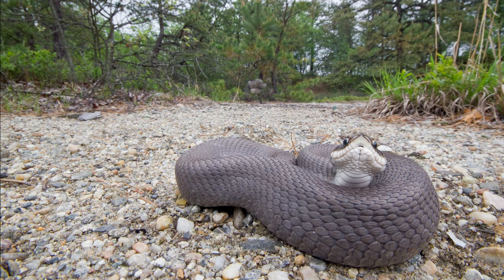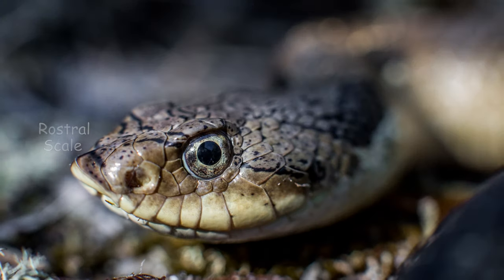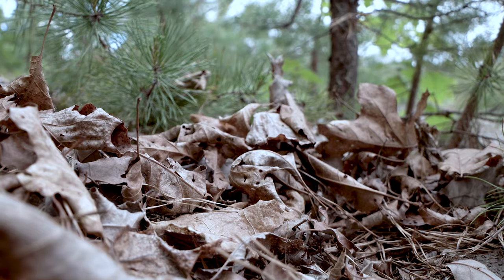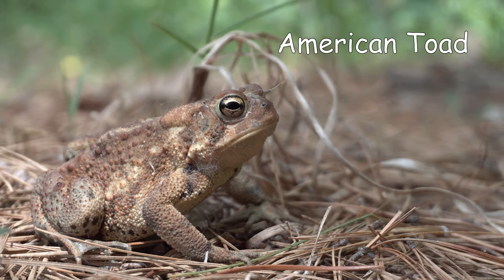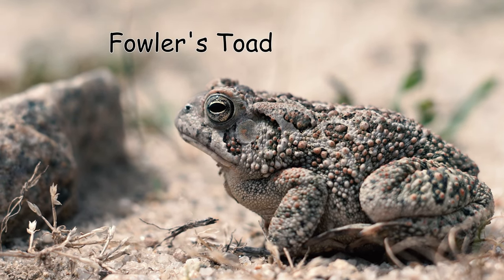Aptly named, the Hognose has this upturned snout resembling a pig's nose. In actuality, this is a modification of the snake's rostal scale, and it evolved to help the Hognose burrow through loose soil and forest litter, searching for its favorite prey, which are toads. Although Eastern Hognose snakes prey upon a variety of amphibians, morphologically they have evolved as toad specialists.